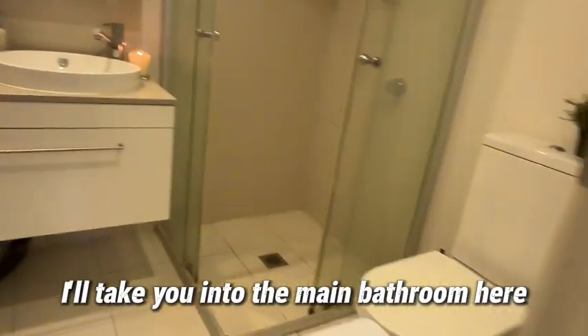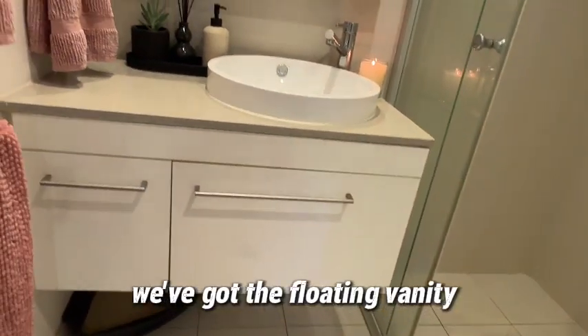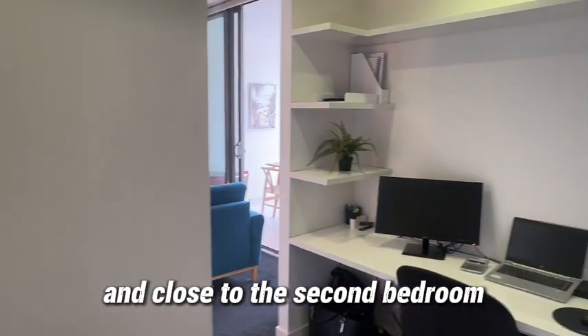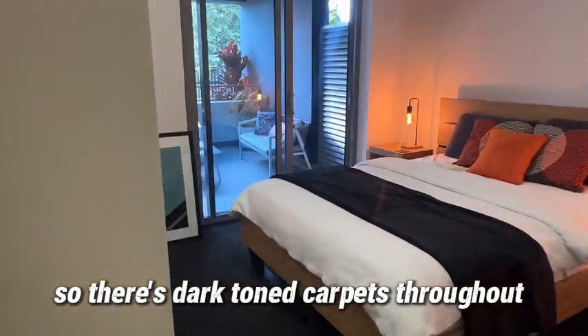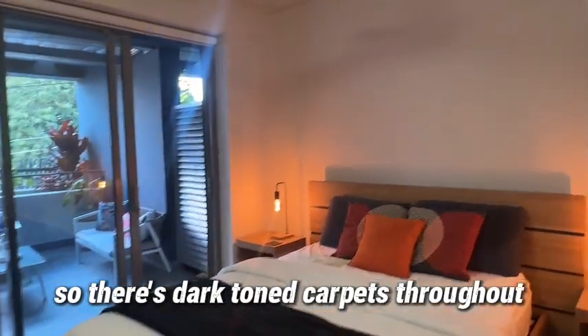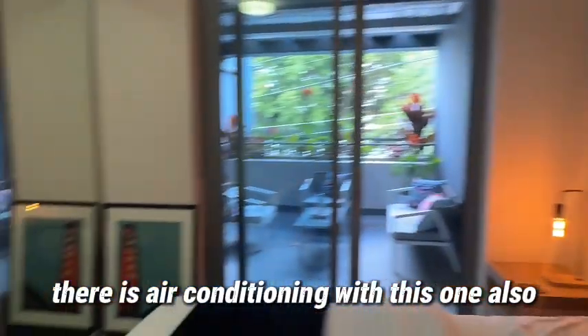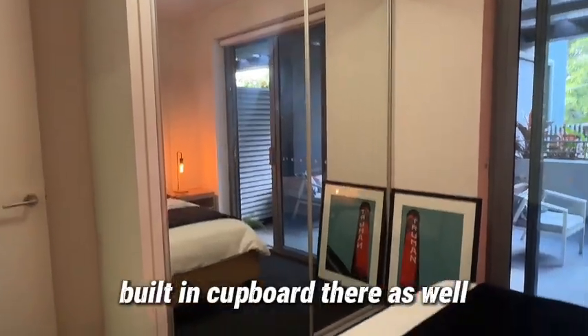From there, into the main bathroom - we've got the corner shower, the floating vanity, and a vanity mirror. That's situated nice and close to the second bedroom as well. The dark toned carpets are throughout, with nice high ceilings, a ceiling fan, and air conditioning which is ducted, plus a double mirrored door built-in cupboard.